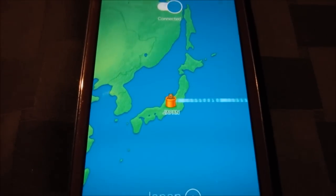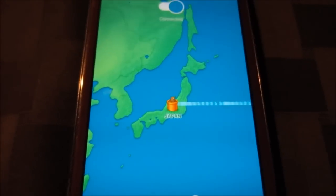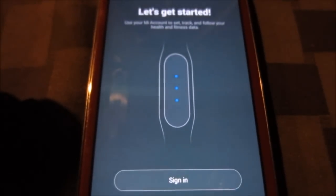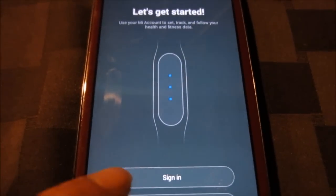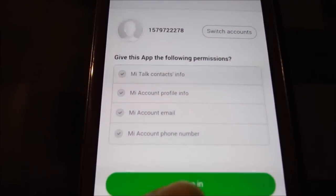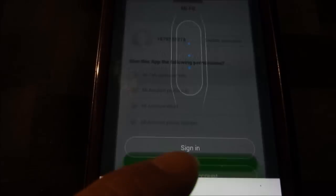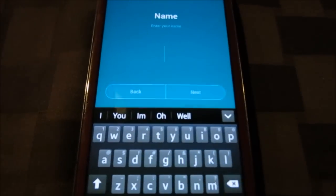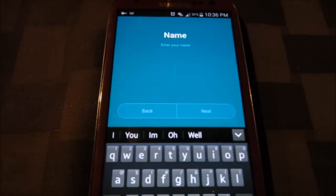It'll make that sound to let you know it's connected. And then now guess what's going to happen — would you look at that, it worked!